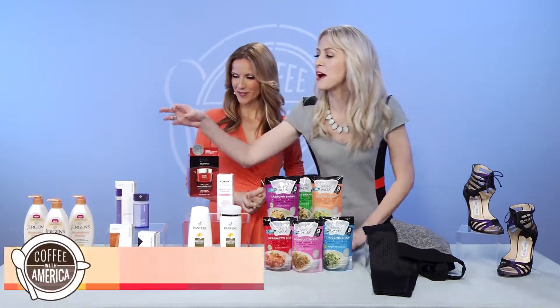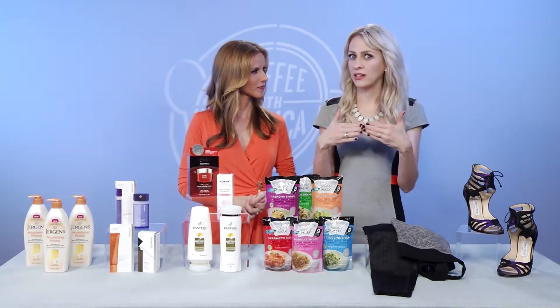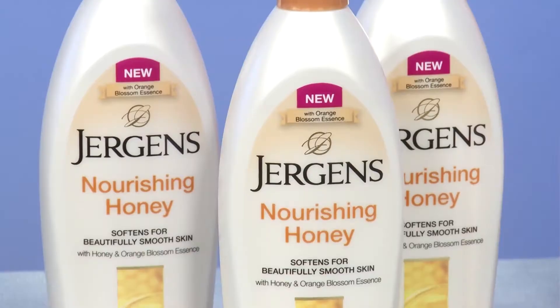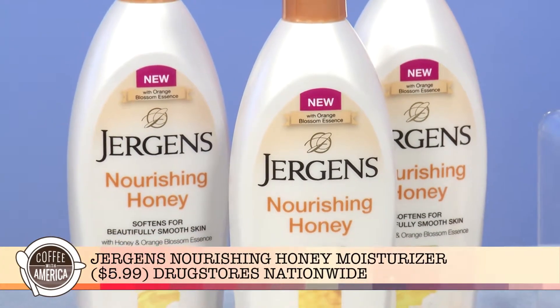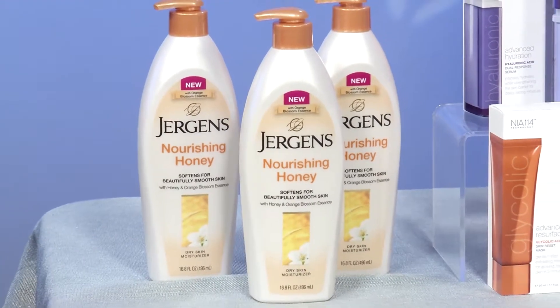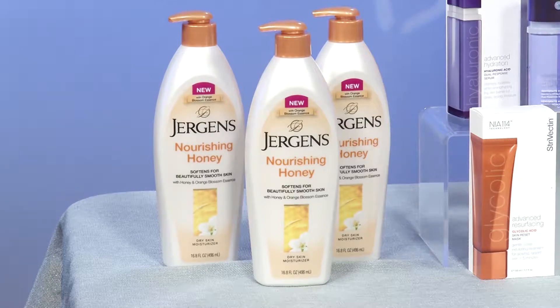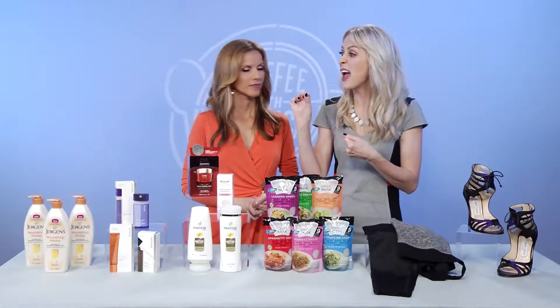First up, we have Jergens Honey Nourishing Moisturizer. This is a super intense body lotion — it's got honey and orange blossom essence in it. It's going to smooth and soften the skin, and it's formulated with orange blossom honey, which is known to have antibacterial and anti-inflammatory properties, really great for your skin.